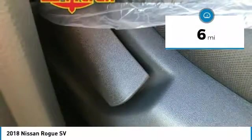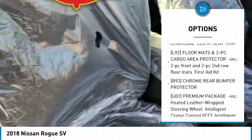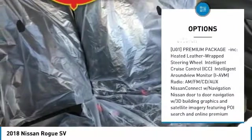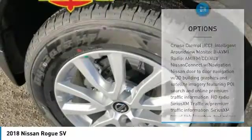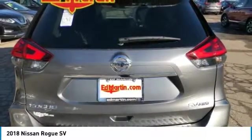This vehicle has less than 100 miles. Here are some of this vehicle's great options: anti-lock braking system, steering wheel audio controls, power liftgate, all-wheel drive, keyless entry, Bluetooth, leather-wrapped steering wheel, power steering, adjustable steering wheel, four-wheel disc brakes.